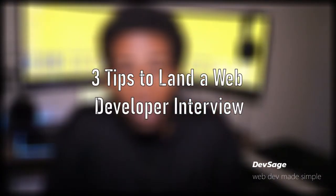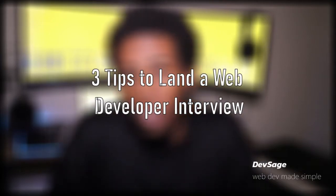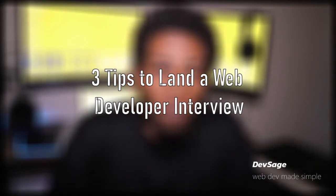What's up people, it's Dev Sage here, and in this video I'm going to be giving you three tips for landing that web developer interview. So tip number one when it comes to landing that web developer interview is to...